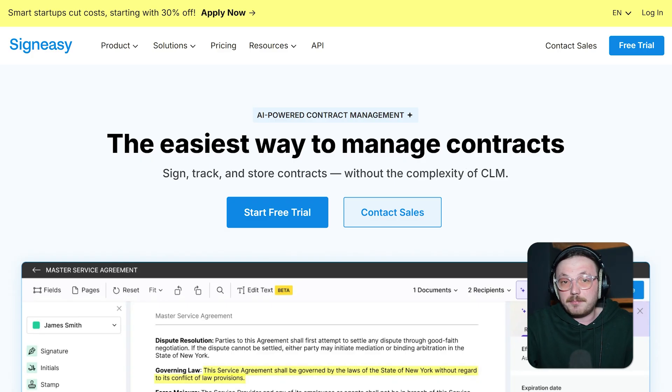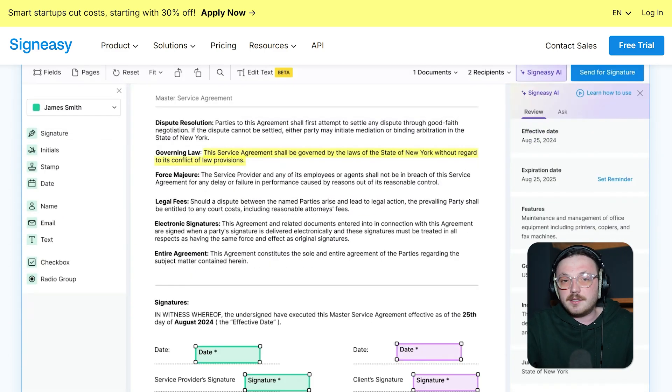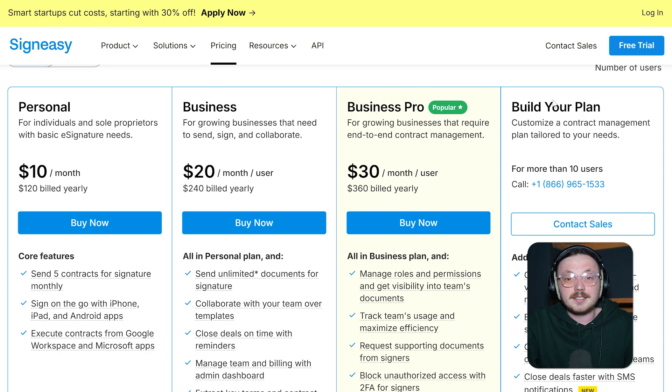Next up is SignEasy, a great choice if you want something simple yet powerful. The tool is built to make signing documents super easy, whether you're on your computer or phone — you can even sign offline, which is very handy. The interface is clean and easy to figure out with no frustrating learning curve. But don't worry, it still has all the important features like secure encryption, customisable fields, and detailed audit trails. A lot of people love that it's straightforward and doesn't overwhelm you with unnecessary extras. It's perfect for busy professionals and is also affordable, making it a smart pick for startups and small businesses.